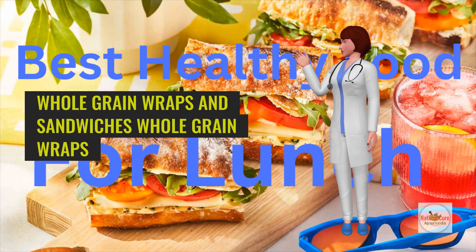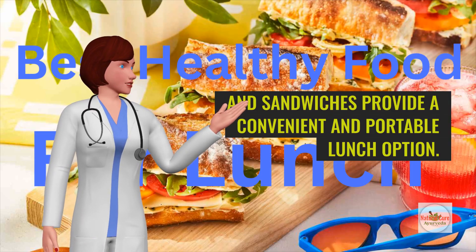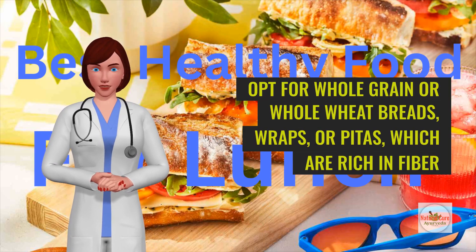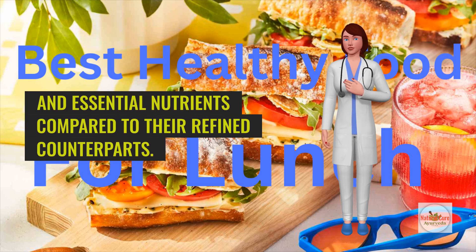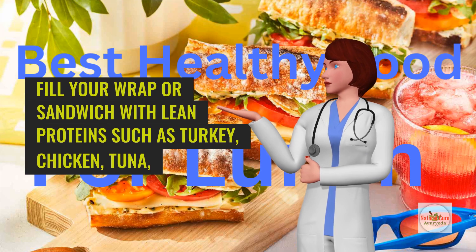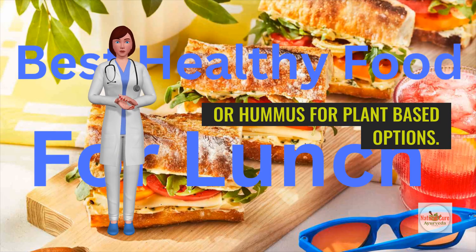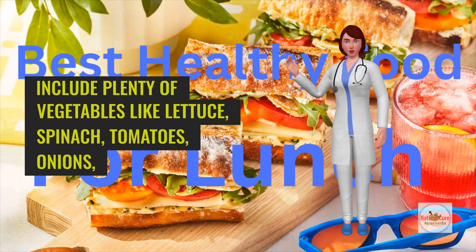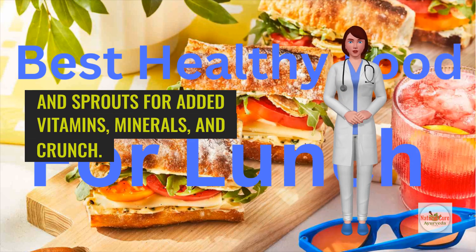Whole grain wraps and sandwiches provide a convenient and portable lunch option. Opt for whole grain or whole wheat breads, wraps, or pitas, which are rich in fiber and essential nutrients compared to their refined counterparts. Fill your wrap or sandwich with lean proteins such as turkey, chicken, tuna, or hummus for plant-based options. Include plenty of vegetables like lettuce, spinach, tomatoes, onions, and sprouts for added vitamins, minerals, and crunch.